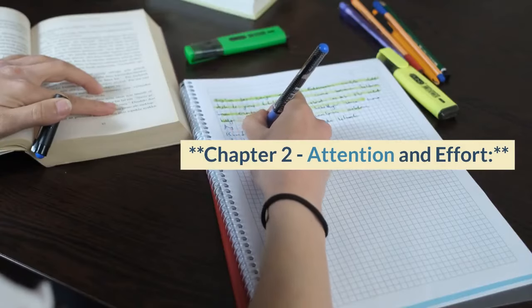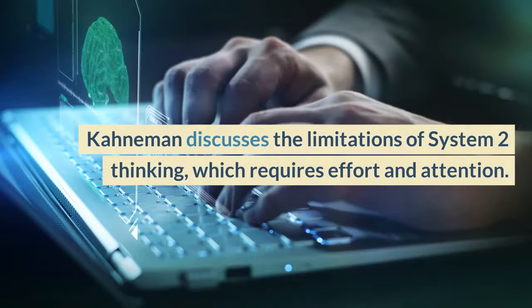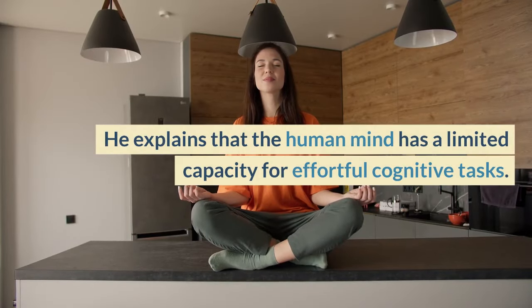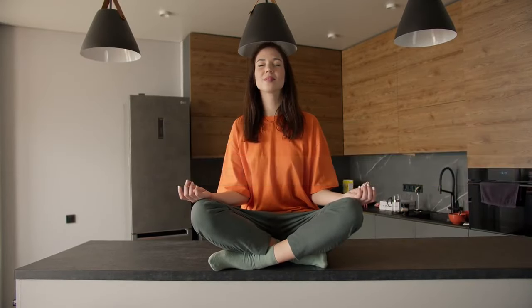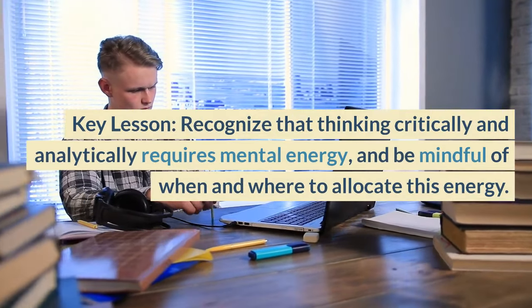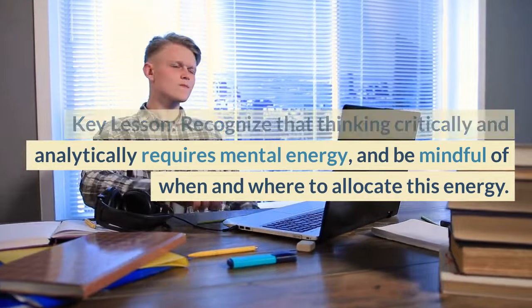Chapter 2, Attention and Effort. Kahneman discusses the limitations of System 2 thinking, which requires effort and attention. He explains that the human mind has a limited capacity for effortful cognitive tasks. Key lesson: recognize that thinking critically and analytically requires mental energy, and be mindful of when and where to allocate this energy.